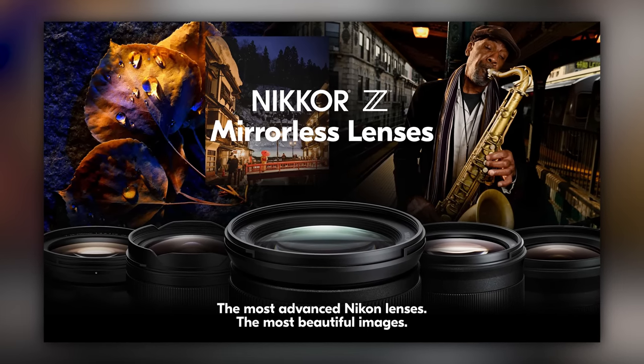If you got this far, tell me in the comments: hashtag I got this far. Then let me know which system you would go with if you were starting out today. Thank you very much for watching. Jared Polin, FroKnowsPhoto.com. See ya.